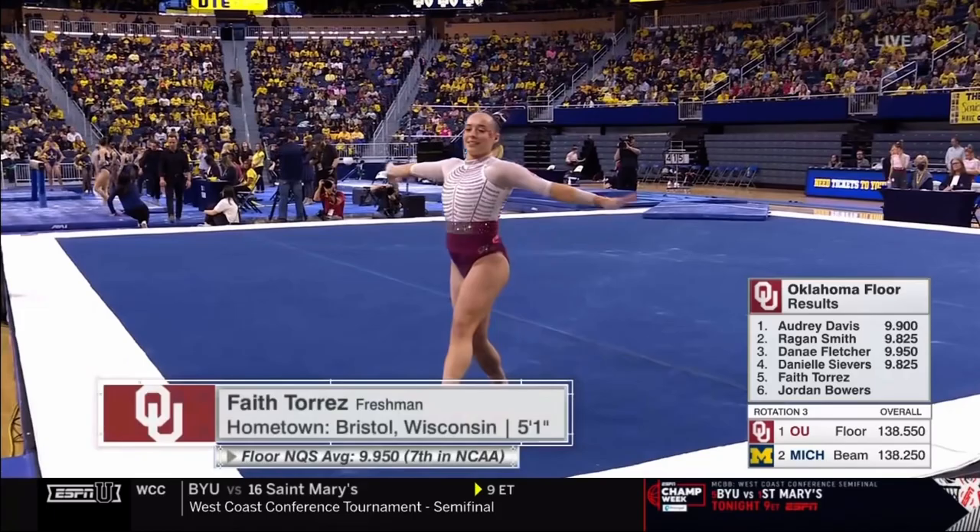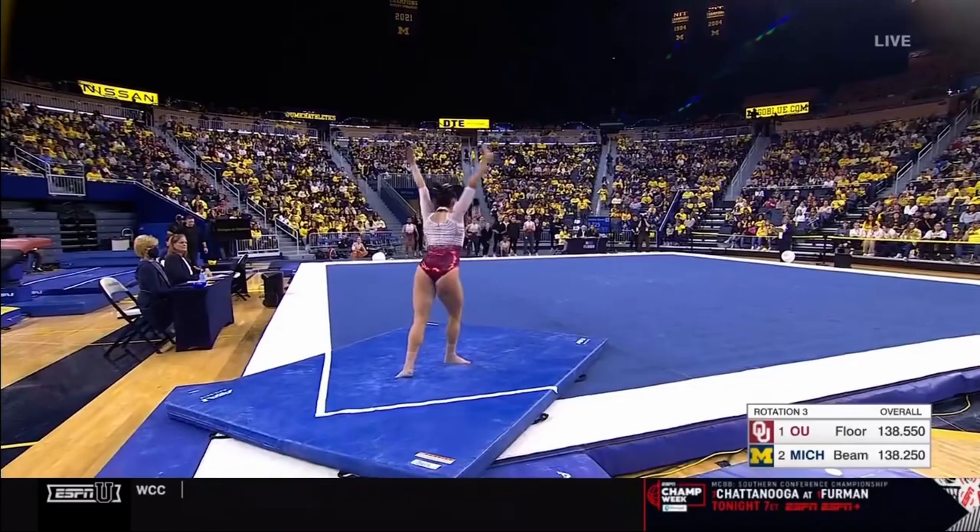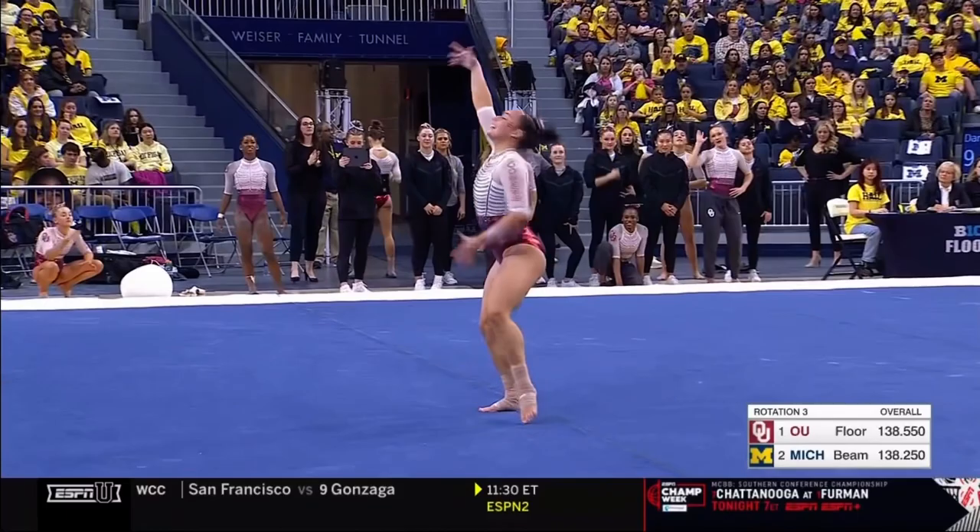2-5, that brings up freshman Faith Torres. She has been sensational on this event all season long. She combines the power and the technique on this top and pass. Huge, beautiful double leg.